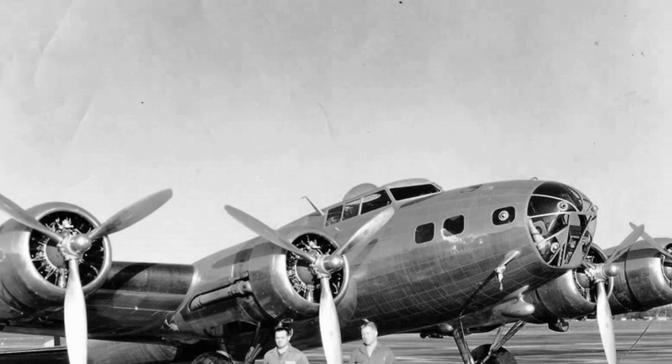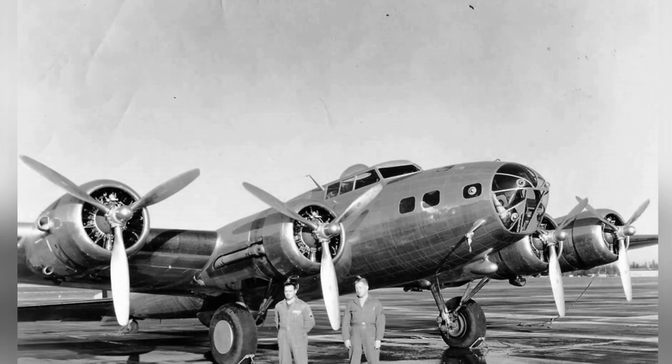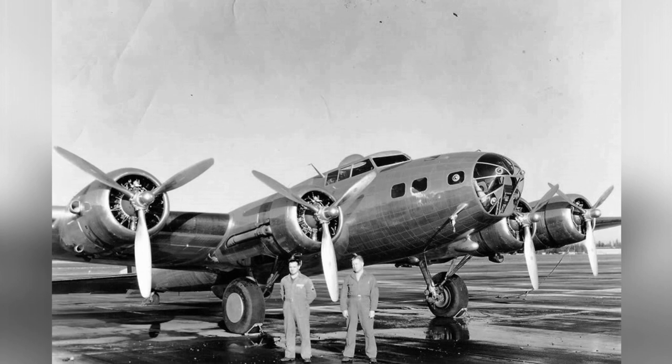A photo of a Boeing B-17C Fortress at Hamilton Field in Novato, California, which was called San Rafael at the time, around 1941.